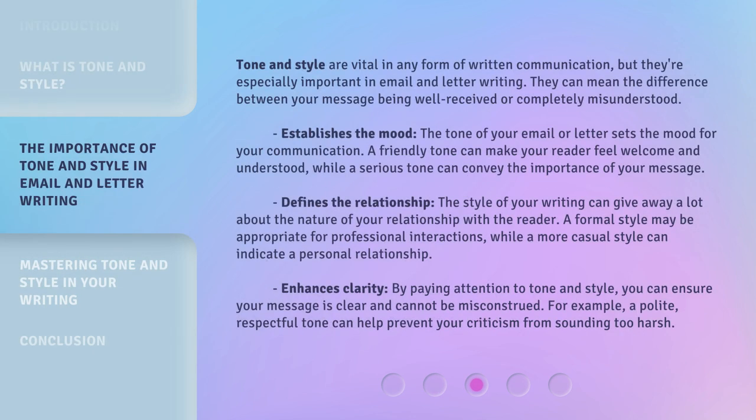Tone and style are vital in any form of written communication, but they're especially important in email and letter writing. They can mean the difference between your message being well-received or completely misunderstood. The tone of your email or letter sets the mood for your communication. A friendly tone can make your reader feel welcome and understood, while a serious tone can convey the importance of your message.